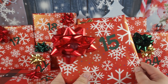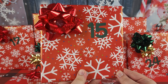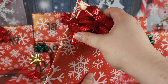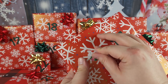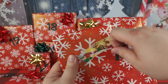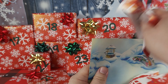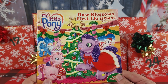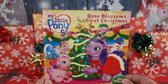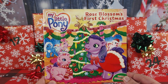15 seems like — hmm, maybe it's another book. Let's get it open and find out. Oh, I can see some glitter on the front — it is a Christmas book! And we are in for a Christmas treat with Rose Blossom's First Christmas.